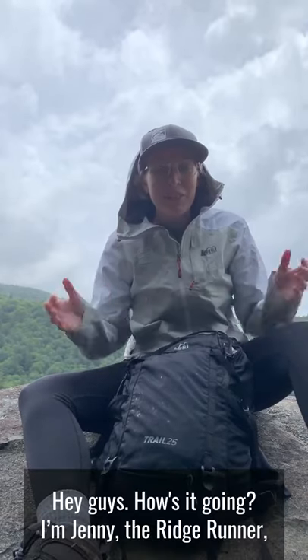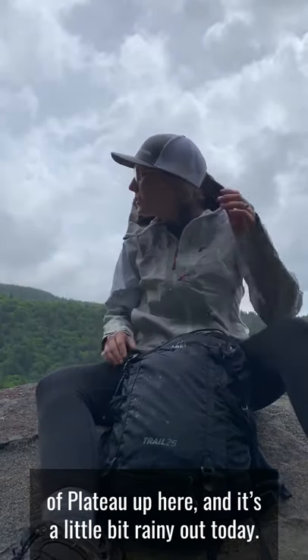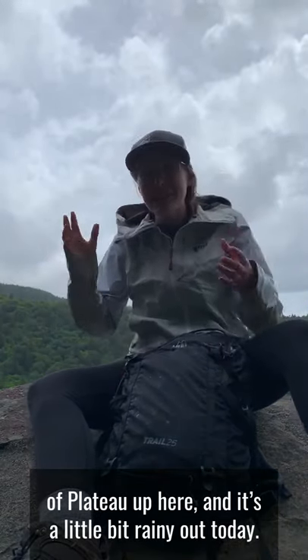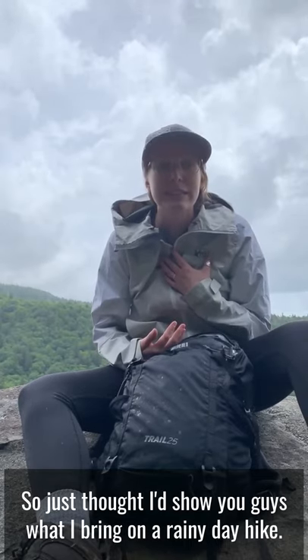Hey guys, how's it going? I'm Jenny, your Ridge Runner Steward. I'm just off the side of Plateau up here and it's a little bit rainy out today. So I just thought I'd show you guys what I bring on a rainy day hike.